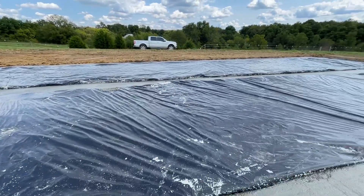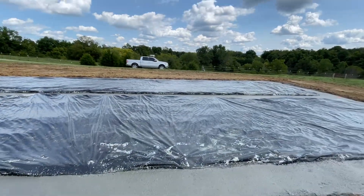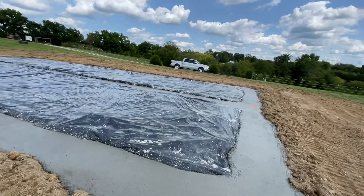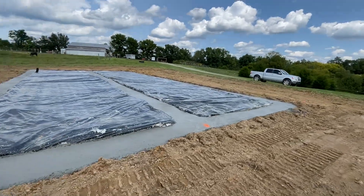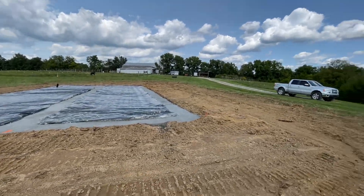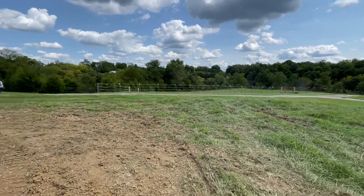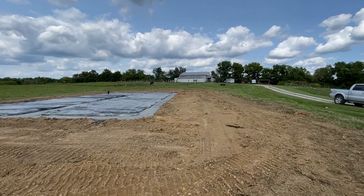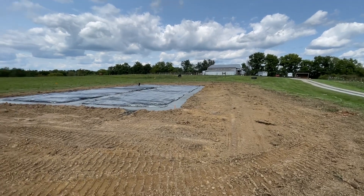I just wanted to give you guys an idea of where we're at. Let me show you one more thing — this is where I was slightly confused, but it's actually better and I like it. I was thinking that as you're coming up the driveway, once the house was finished, it was going to kind of block the view to the barn.